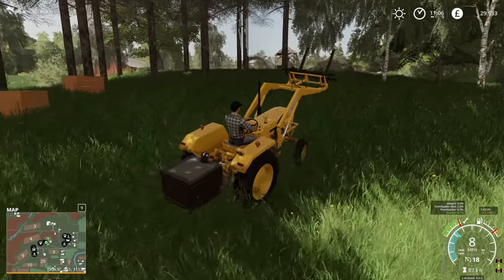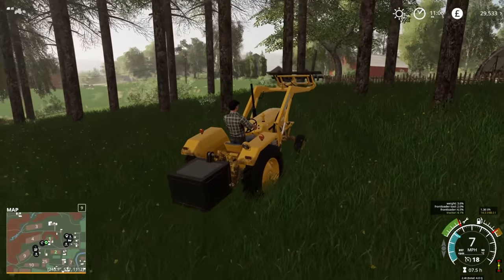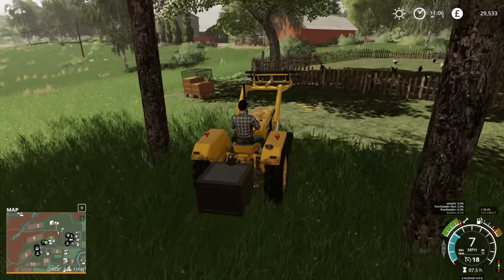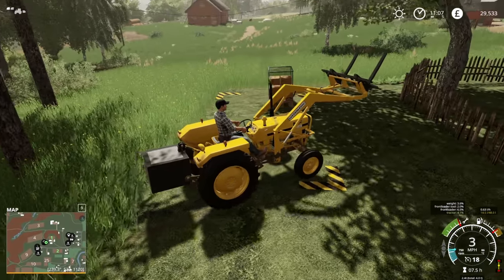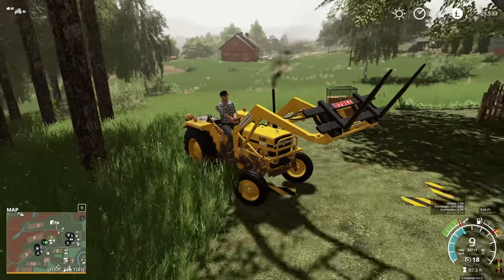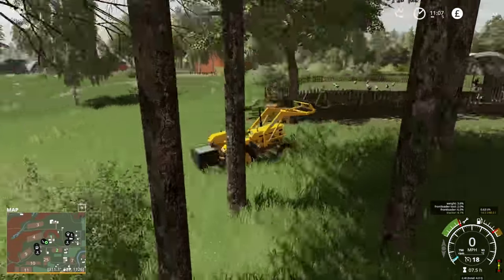I've got the pallet fork. As I've said several times, we are going to also take down some of these trees. I think what I might do is actually place some really nice birch trees or something - ones that don't grow in the game, just to make it look nicer. Because now these are fully grown. They are huge.